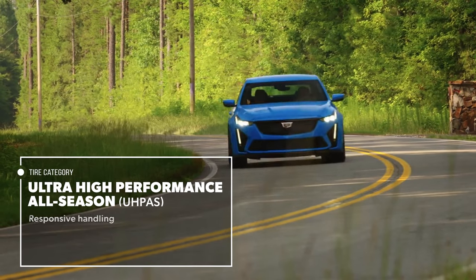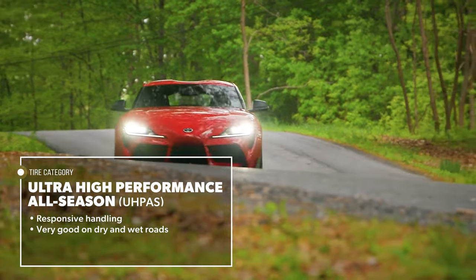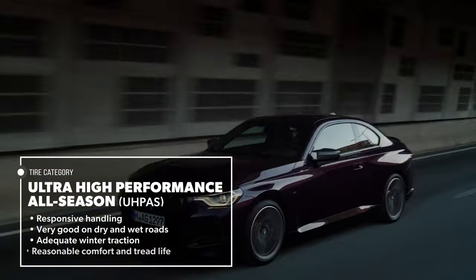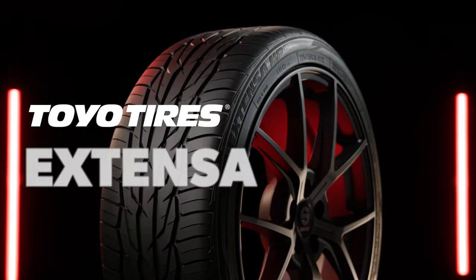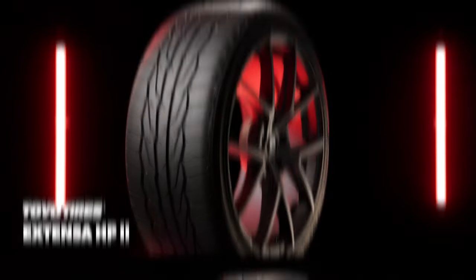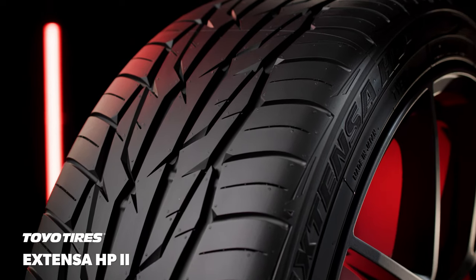Ultra-high-performance all-season tires are designed to deliver responsive handling and very good performance on dry and wet roads, along with adequate winter traction and reasonable comfort and tread life. The Toyo Xtensa HP2 was engineered as a high-quality tire that strikes a balance between all-season performance and dynamic styling.